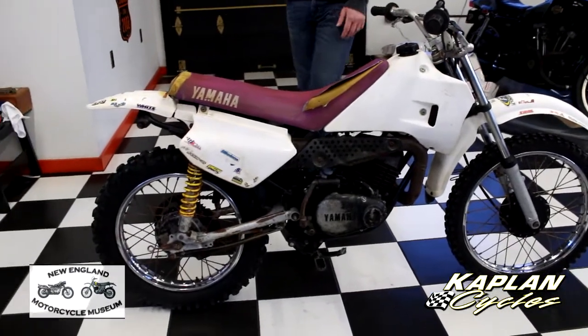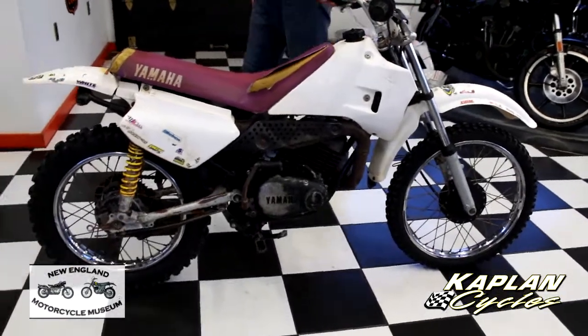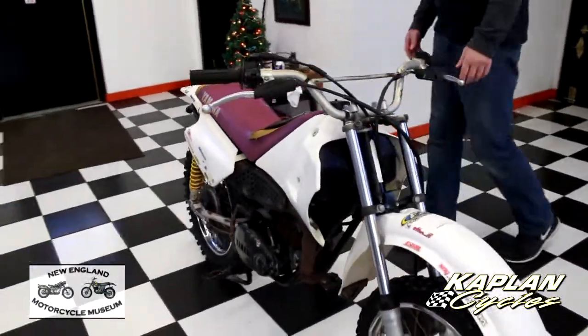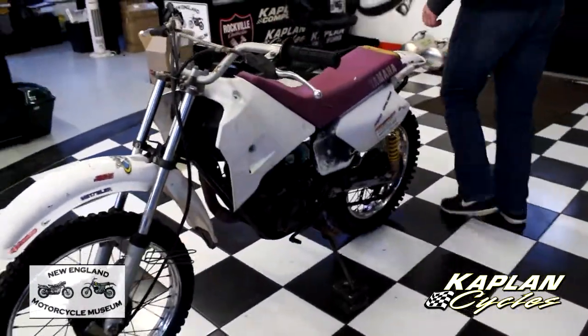This bike runs — Ryan rode it, and there's a video of that in the ad. I didn't get a chance to ride it, but it's a running bike. It's going at no reserve, just looking to move out some of the bikes we acquired.